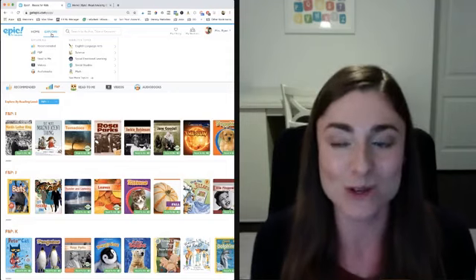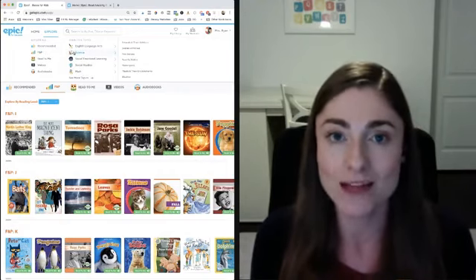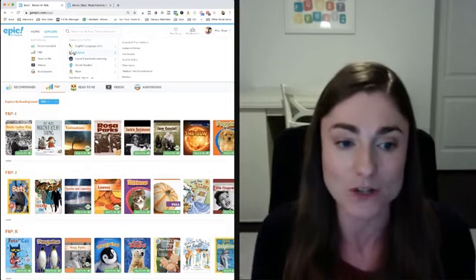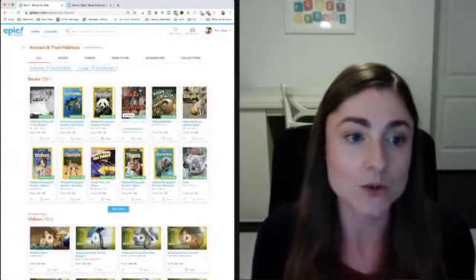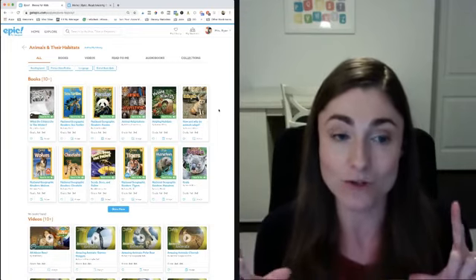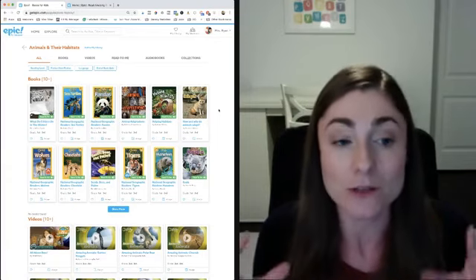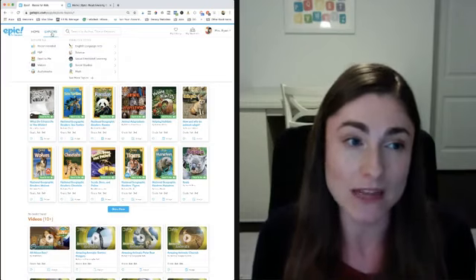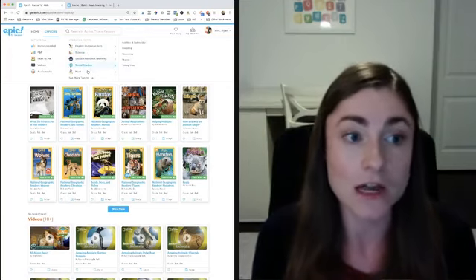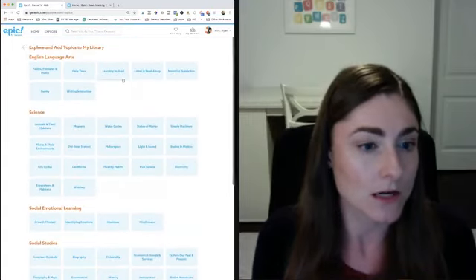You can search by reading level, and also by topic, which is great if you like to integrate your science and social studies into your literacy block. If you're studying animals in their habitats, for example, you can search by that topic and find all these books. You can use this on the interactive board for shared reading and have a book about the topic you're learning in science during your literacy block. You can also search by science, social-emotional, social studies, and math.